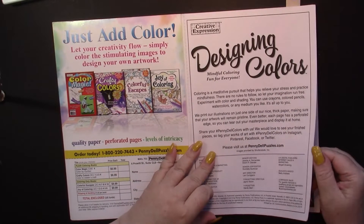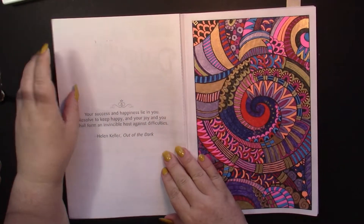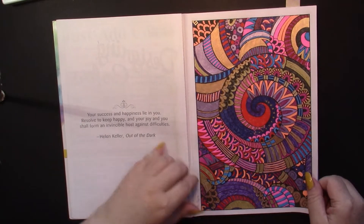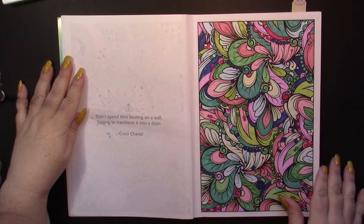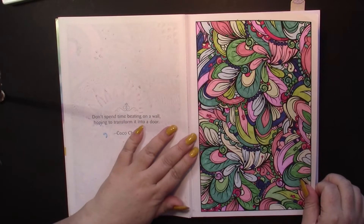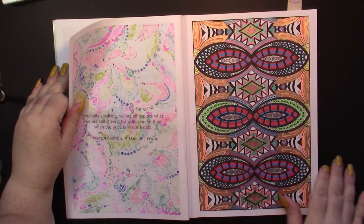I started this book in April of 2019. I will only say something if I feel the need to — just let you look at the patterns. I'll also let you know if I tore out a page; the pages are perforated so you can tell.